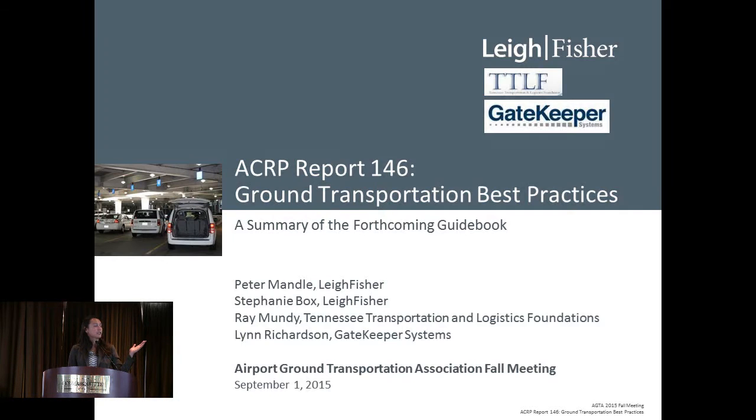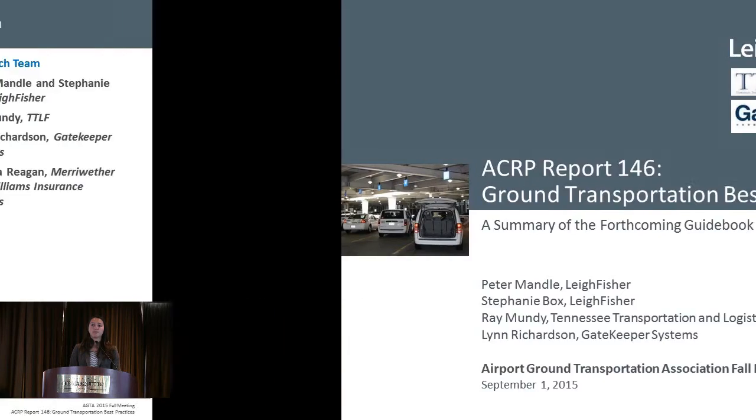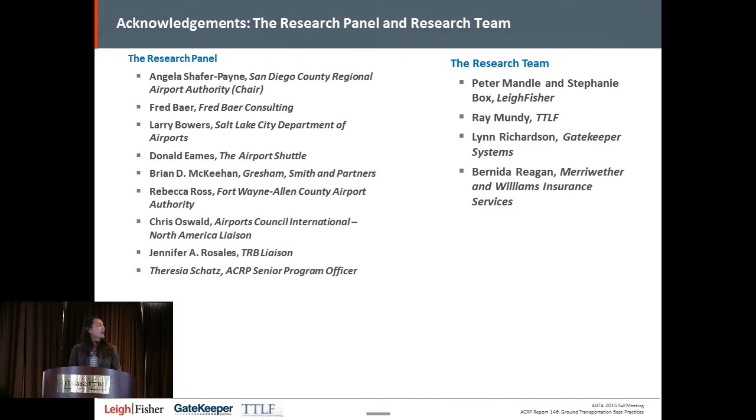This is our research panel up here. Larry Bowers, one of our panel members, is here today. We also have to thank Sia Schatz, who was our coordinator for this project. As Ray mentioned, our research team includes Peter and myself from Lee Fisher, Ray, Lynn, and also a DBE firm — Bernina Reagan from Meriwether and Williams.